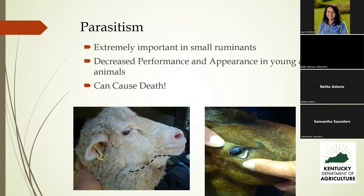Bottle jaw, as shown in the sheep on the left, is a collection of fluid underneath the jaw due to severe anemia. The body is trying to keep blood going to the internal organs, and the fluid has to come out of the veins and goes to the ventral aspect of the body. We see bottle jaw most often because when they're grazing, the jaw is the lowest point.